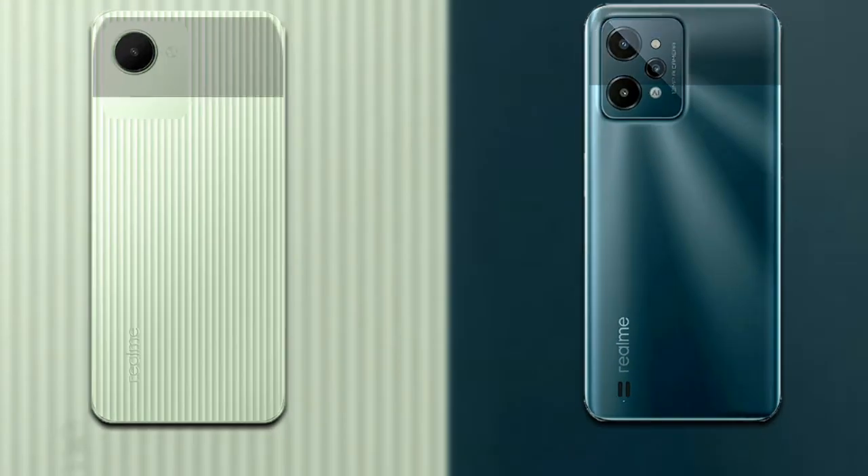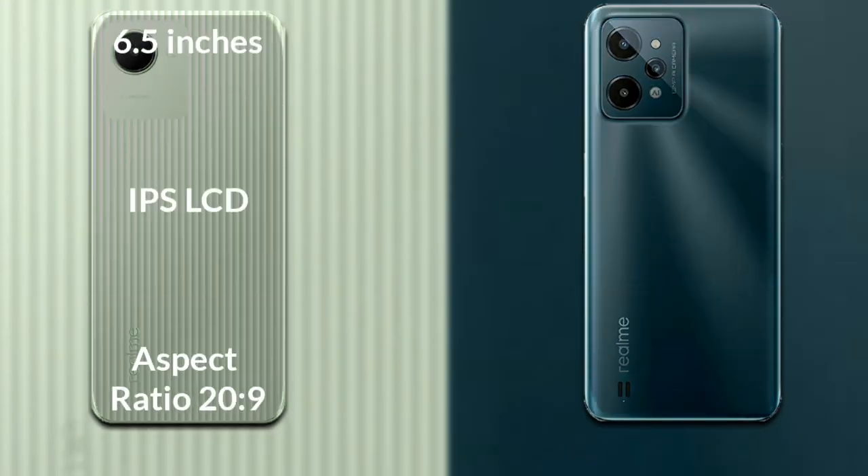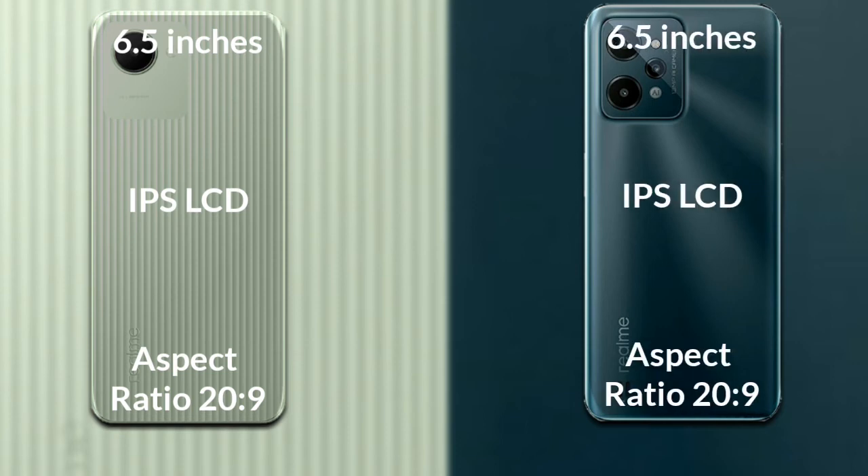I will compare the new Realme C30 with Realme C31. Let's talk about the display of both phones. Realme C30 has a 6.5 inch HD IPS LCD and aspect ratio 20 to 9. Realme C31 also has a 6.5 inch HD IPS LCD and aspect ratio 20 to 9.